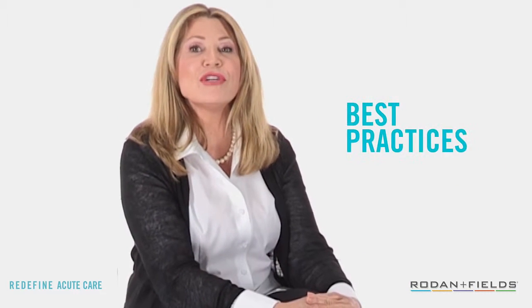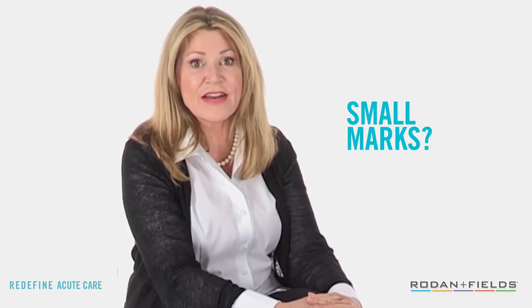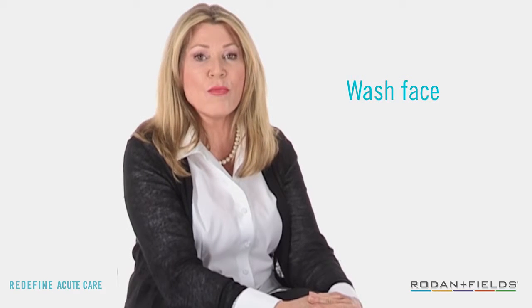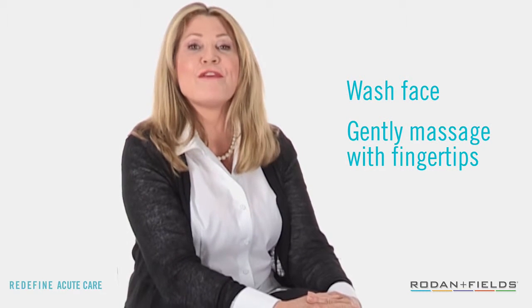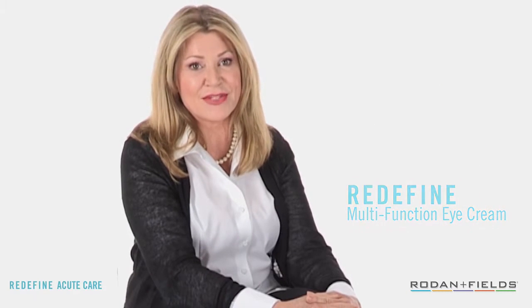Acute Care is for most people and we have some best practice tips for you. If you see small marks on your skin after removing the patches, don't worry. For many people, those marks will go away within an hour. It also helps to wash your face with warm water and gently massage the area with your fingertips. For best results, apply the Redefine multifunction eye cream to the eye area as well.